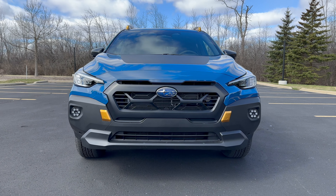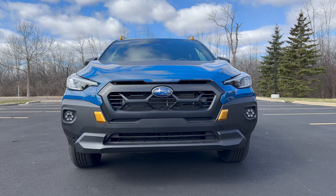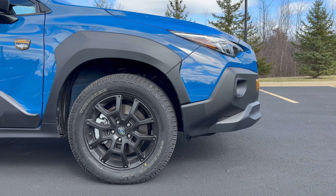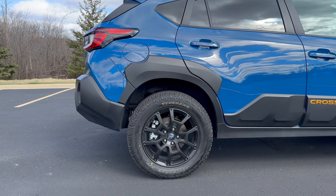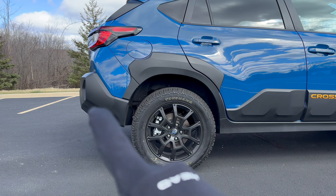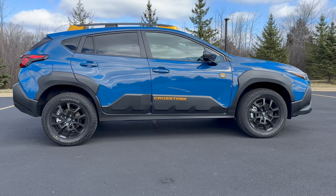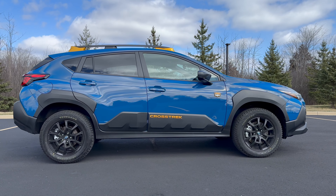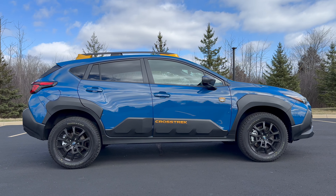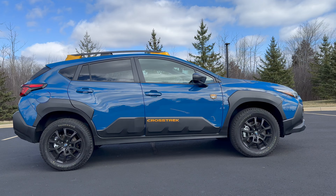Let's start with covering what the Wilderness package gets you. You get half an inch of suspension lift, and it now has about 9.3 inches of ground clearance. There's a revised bumper up front for a better approach angle and the same out back for better departure angle. The main competitor being something like the Bronco Sport — the Badlands trim only gets about 8.6 inches, so this is about half an inch to almost a full inch of additional ground clearance.